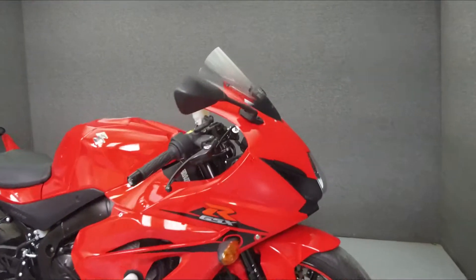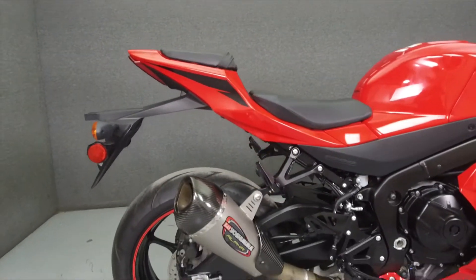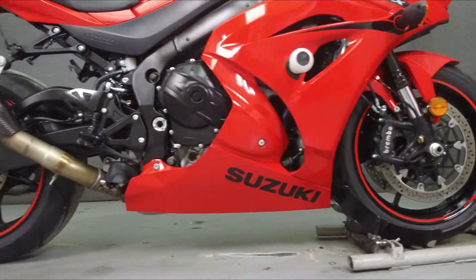Hey everyone, this is Keegan from National Powersports. Today we're going to take a look at this 2017 Suzuki GSX-R 1000 with 4,916 miles.